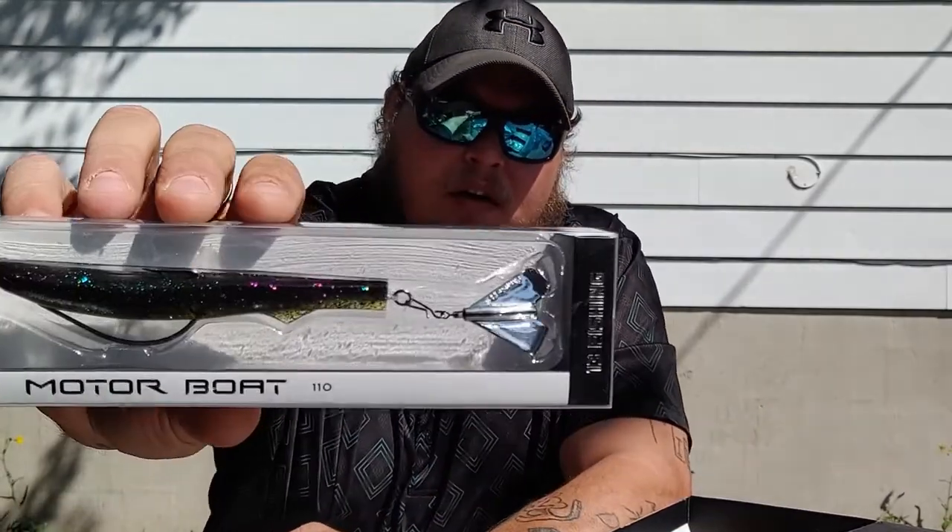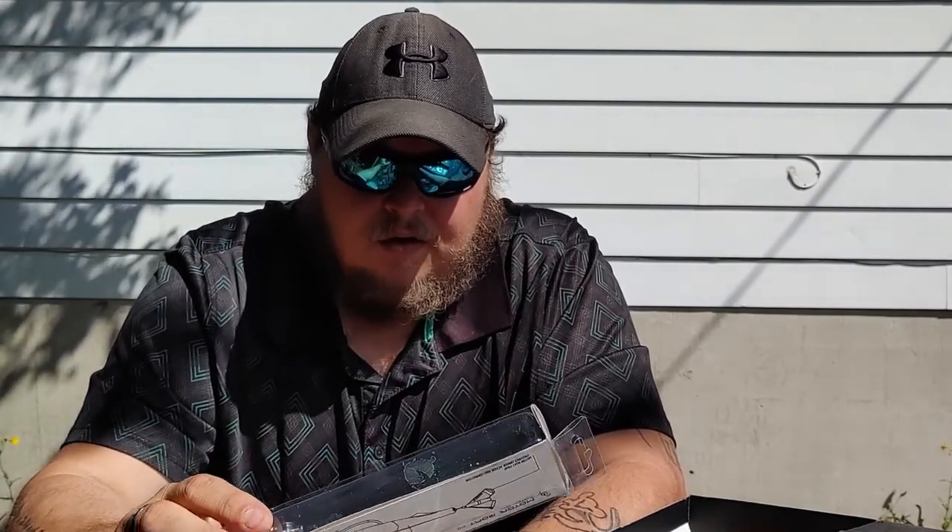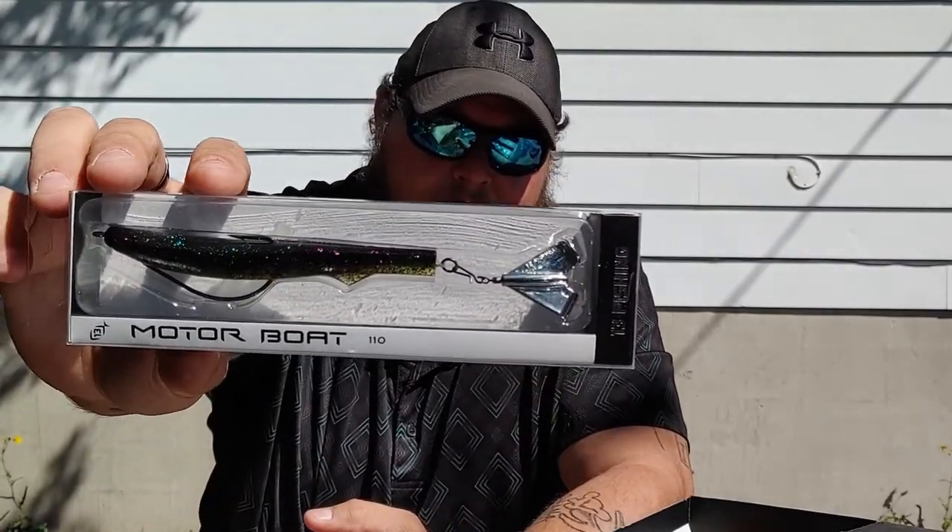Next we have the Motorboat from 13 Fishing. We got this from Mystery Tackle Box last year — got a couple of them actually. It's a rather expensive lure setup: it's like a 5/0 EWG with a swimbait and a prop on the back. It's got a VMC hook so at least the hook is decent. That is also in the box.